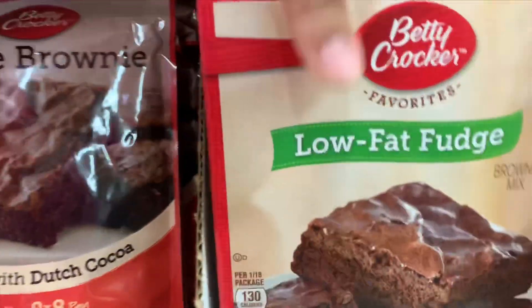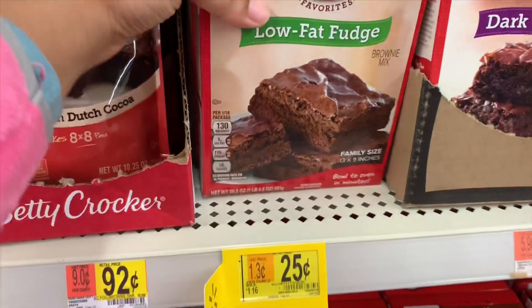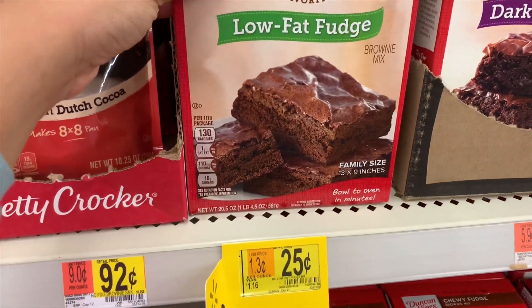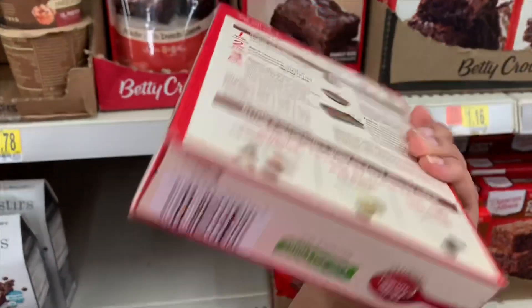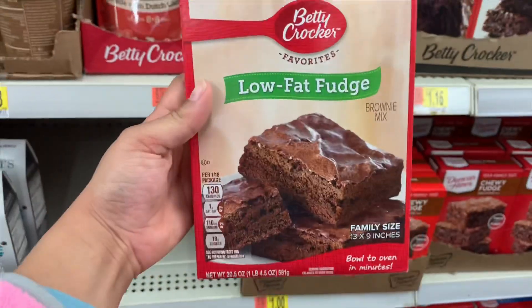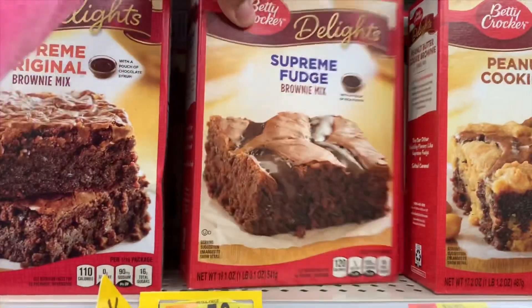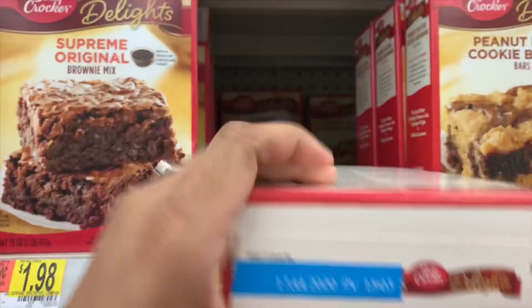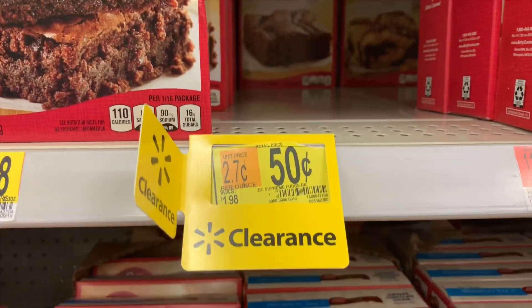These are cooked way back — I'm going to grab those. They're low-fat fudge; I'm sure it still tastes just as good. 25 cents, regular price $1.16, and here's the UPC. I'm definitely grabbing those. I also found supreme fudge brownie mix tucked at the back — 50 cents, regular price $1.98. I think I showed these exact ones in my last video.